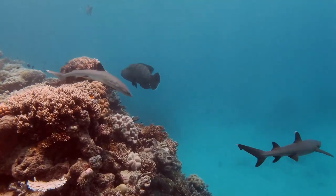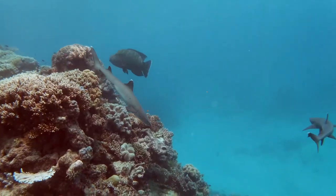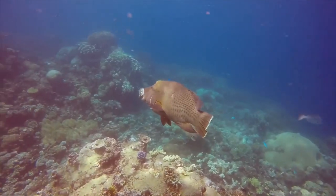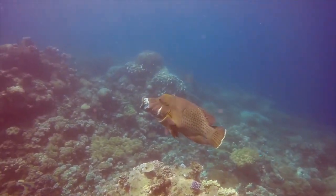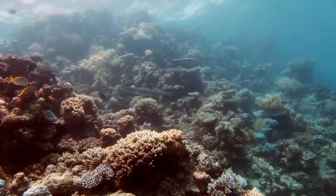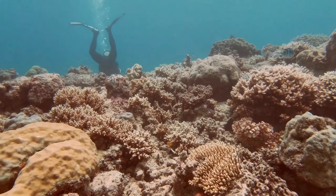However, the Great Barrier Reef is also facing many environmental challenges, such as coral bleaching, ocean acidification, and impacts from coastal development. Climate change is also a major threat, as rising ocean temperatures can cause coral to die off and affect the overall health of the reef.